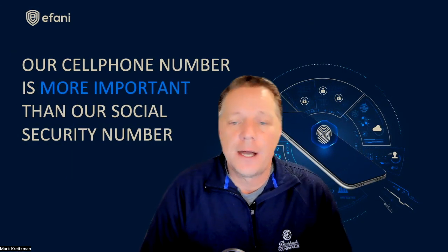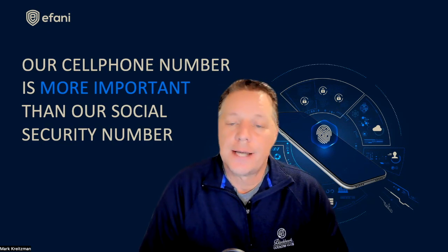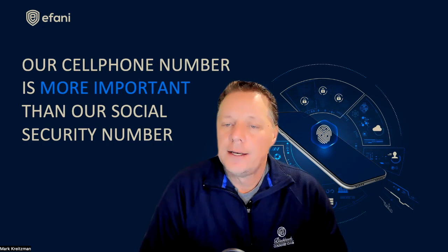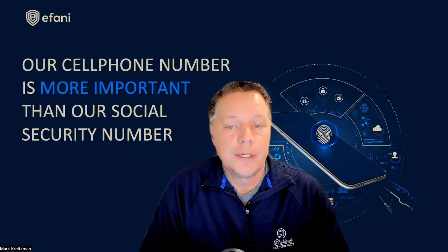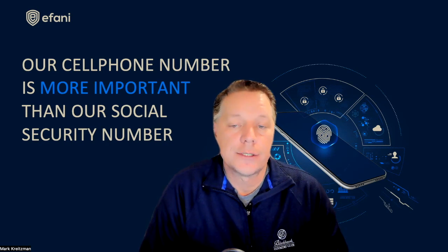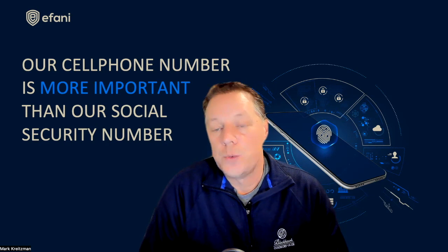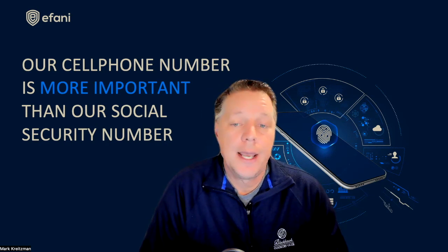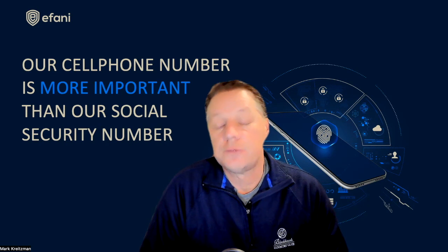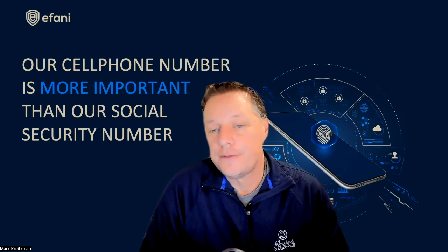As a secure mobile provider, Afani gets calls from people who have been attacked and are looking for ways to protect themselves. In a sense, Afani has the advantage of crowdsourcing the trends of how people are getting attacked — what methods, what tools — and how to develop secure mobile services to keep customers secure. We are also mobile hack victims ourselves, which is why Afani was started in the first place.